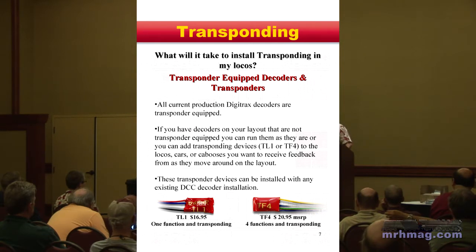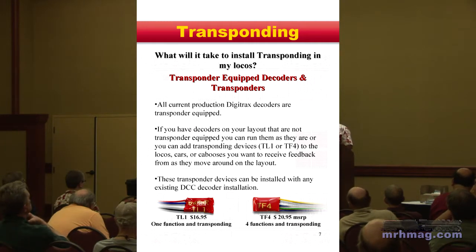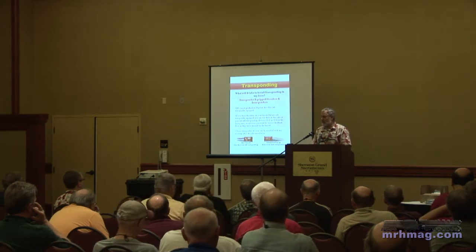All of our current production Dakotas have transponding on them — I think everything made in the last five or six years does. If you have an existing Dakota that predates the transponding version, you can add TL1 and TL4 units on the same address, and that will generate a transponder signal tracked with the non-transponding Dakota. If you put those light Dakotas in passenger cars or cabooses for lighting effects, they'll automatically be transponding if you turn it on — typically CV61 set to at least a value of two.